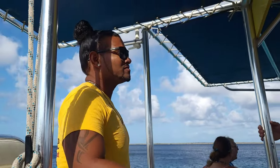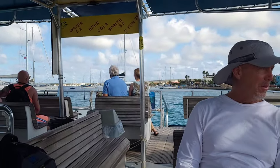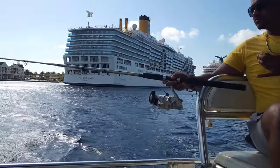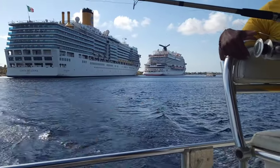Here's our captain. Everything on the island — the captain's fishing as he's driving. He's multi-tasking. And there's our ship right there.